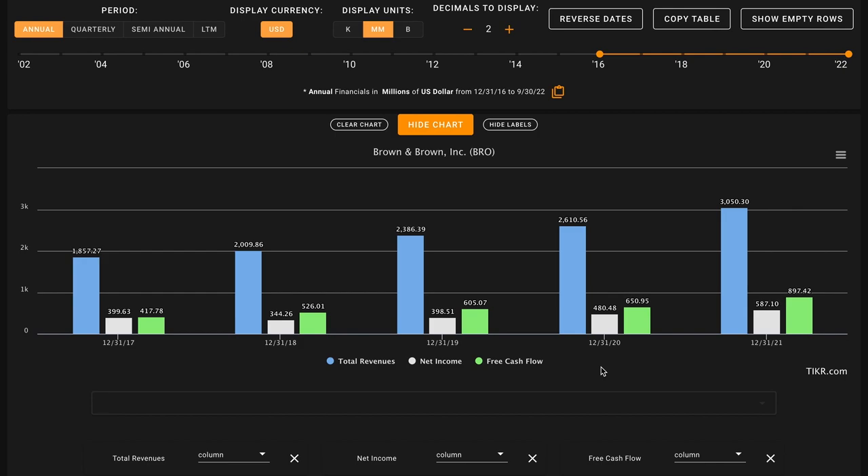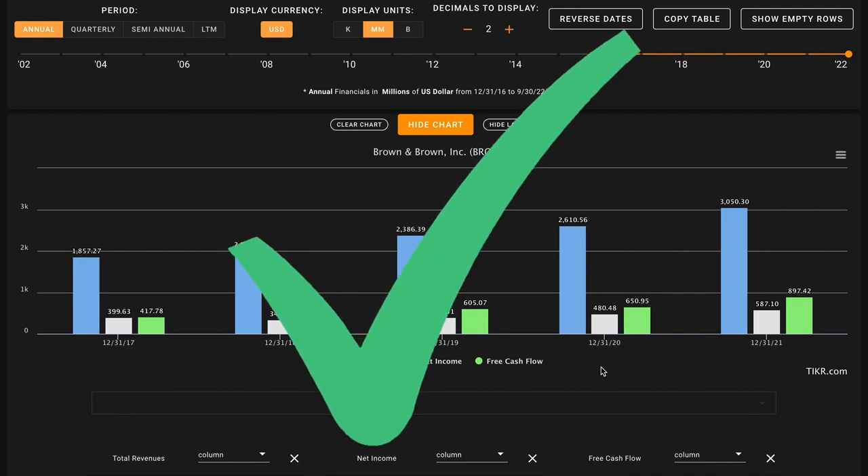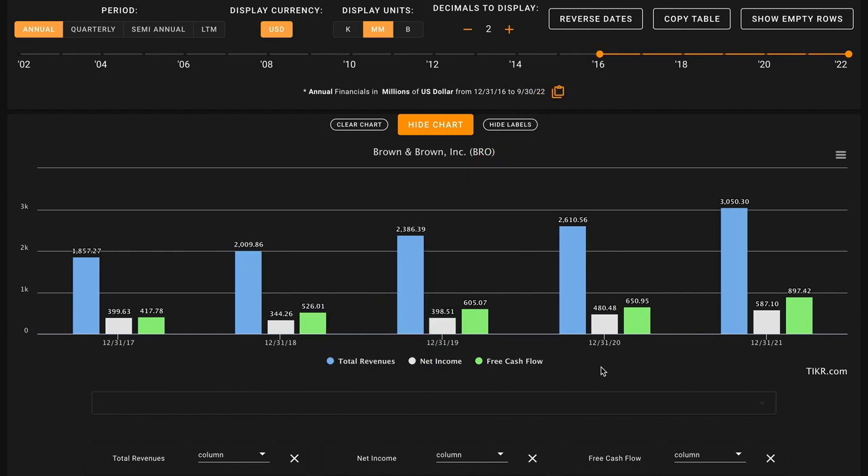For metric number two we're taking a high-level overview of the growth of their business, looking for revenue, net income, and free cash flow growth over the last five years. This metric is all-or-nothing — either all three are up for a check, or if even one is down it's an X. Over this time Brown and Brown has grown their revenues by about 83%, increased their earnings by about 57%, and their free cash flows are up more than double. This is strong growth across the board and our first check today on metric number two.